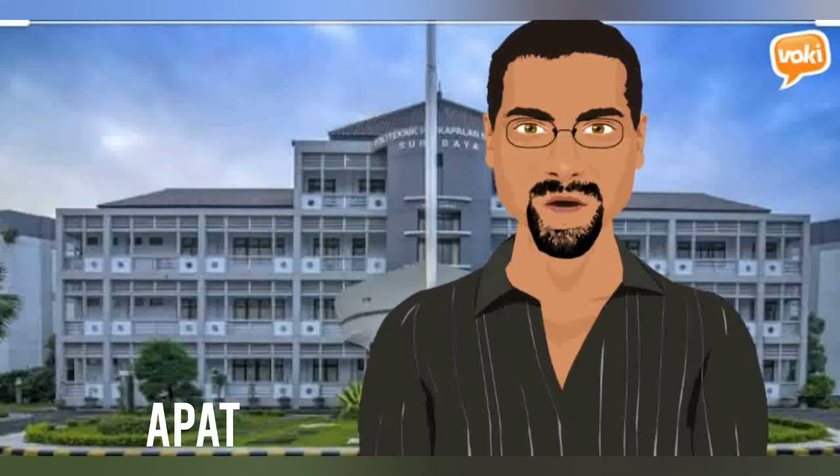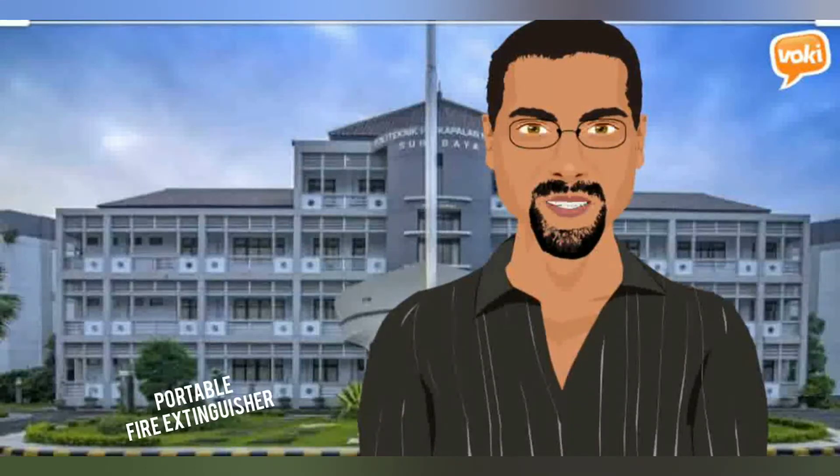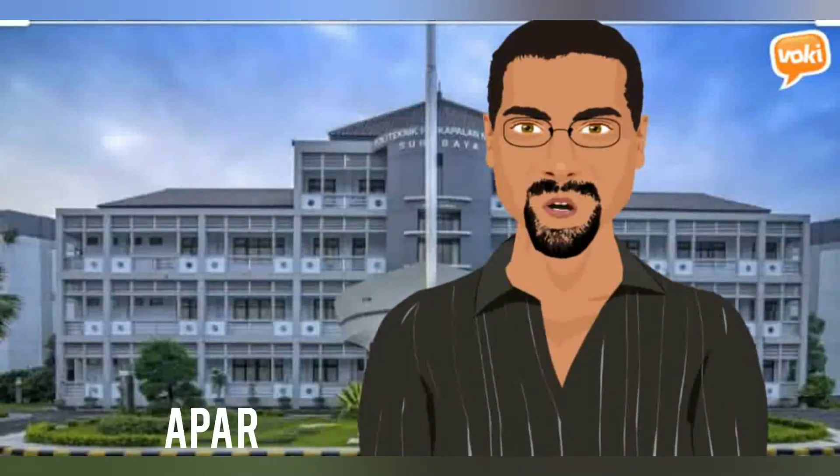Material 2: Portable Fire Extinguisher, PFE — also known as Alat Pemadam Api Ringan, or APAR.